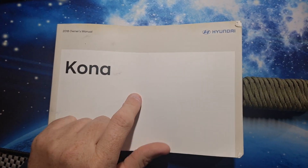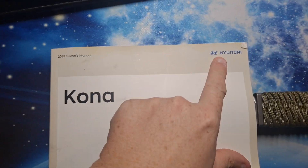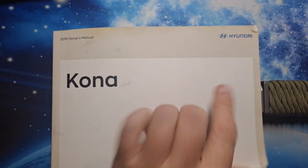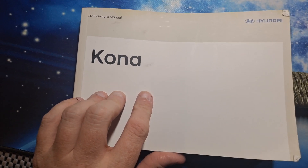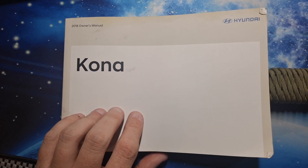Here I'm going to discuss the fuel that your Kona uses. This is the 2018 owner's manual for the Hyundai Kona. There is another vehicle called the Kona that's not made by Hyundai, but this isn't about that kind of vehicle. So everybody assumes that the Kona is tuned to 87 octane.